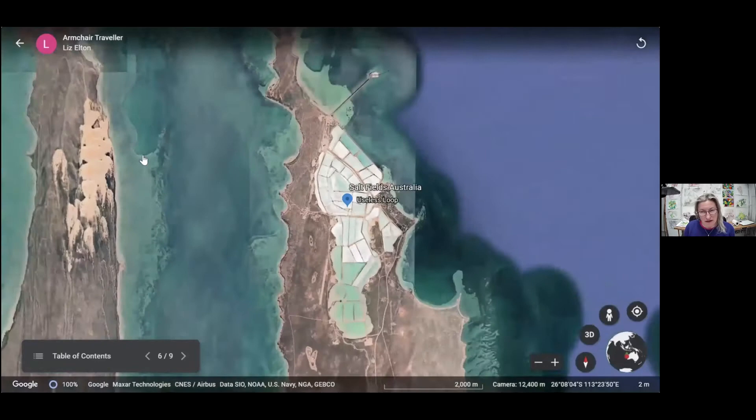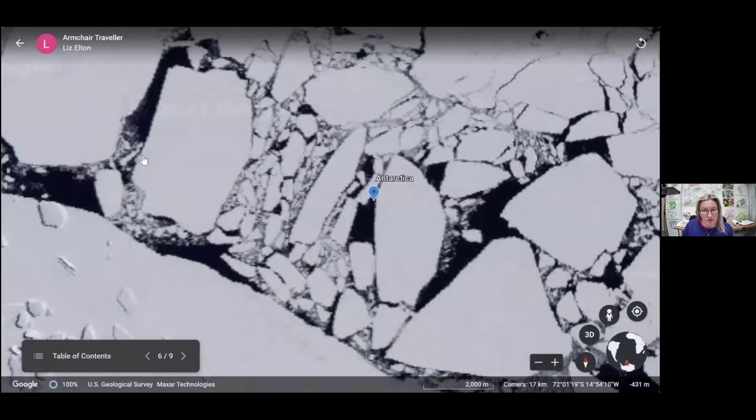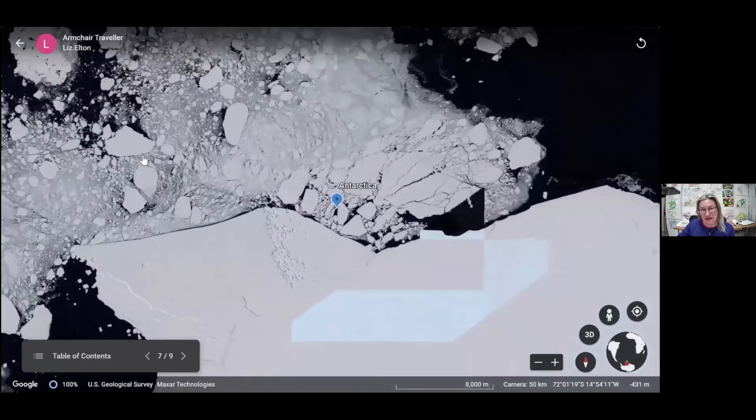I really think this is an interesting image. Where are we going next? I think we might be going to California — but no, we're going to Antarctica. This is the edge of the ice — you can see some of these shapes that the ice makes as it breaks up.